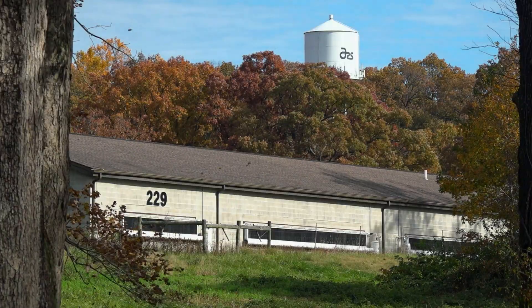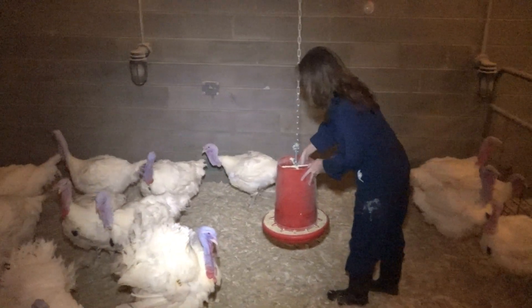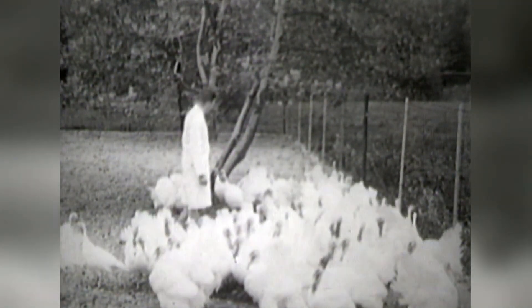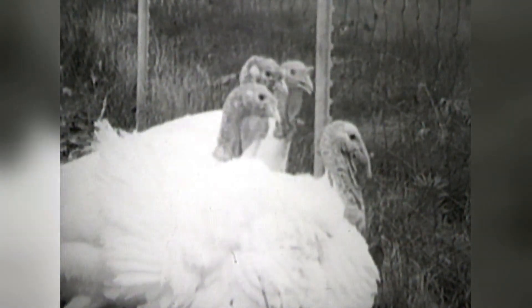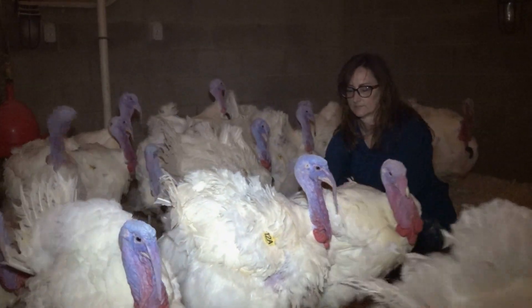This U.S. Department of Agriculture lab just outside our nation's capital has a long history of conducting turkey research. In the 1950s, the Agricultural Research Service developed the Beltsville Small White Turkey here, which led the way for today's best-selling birds. Now, scientists are working on new ways to help turkey producers save time and money.